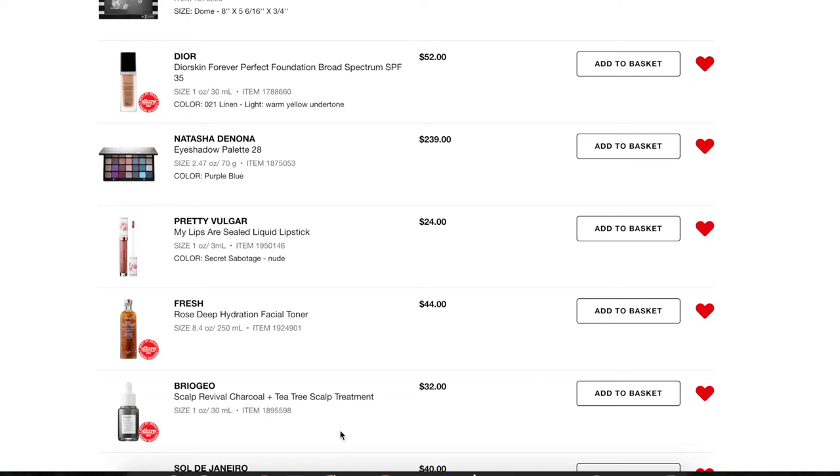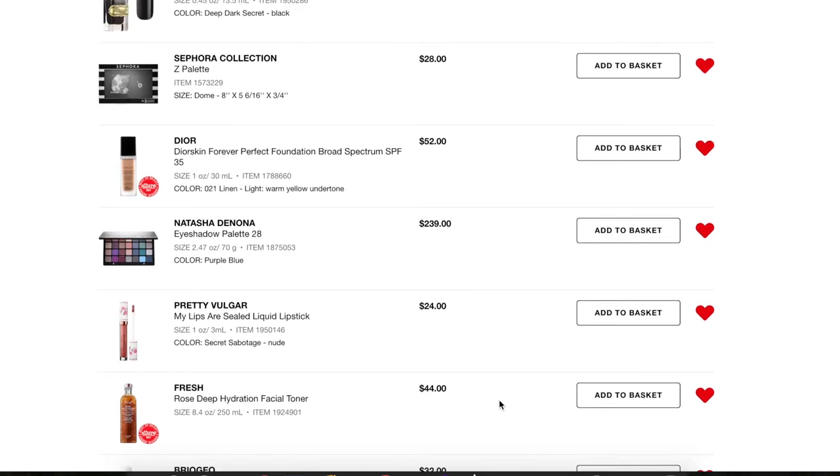This is the Briogeo Scalp Revival Charcoal and Tea Tree scalp treatment. I've suffered from not quite dandruff but flaking and really dry scalp for a long time. It's gotten a little better as I've taken better care of my hair and used less heat. I saw the reviews and do want to try it at some point, but I don't think I'm going to pick it up during the sale. It is a little pricey for an ounce of product, but it's on my radar.